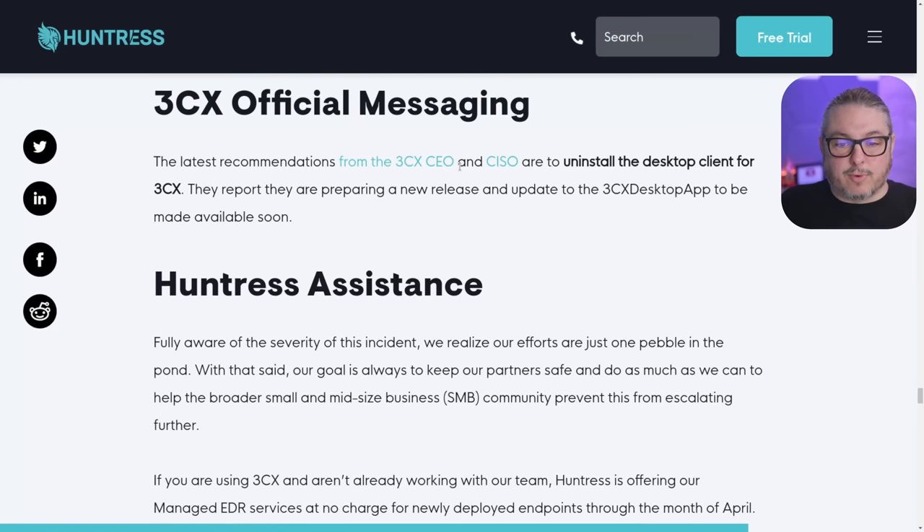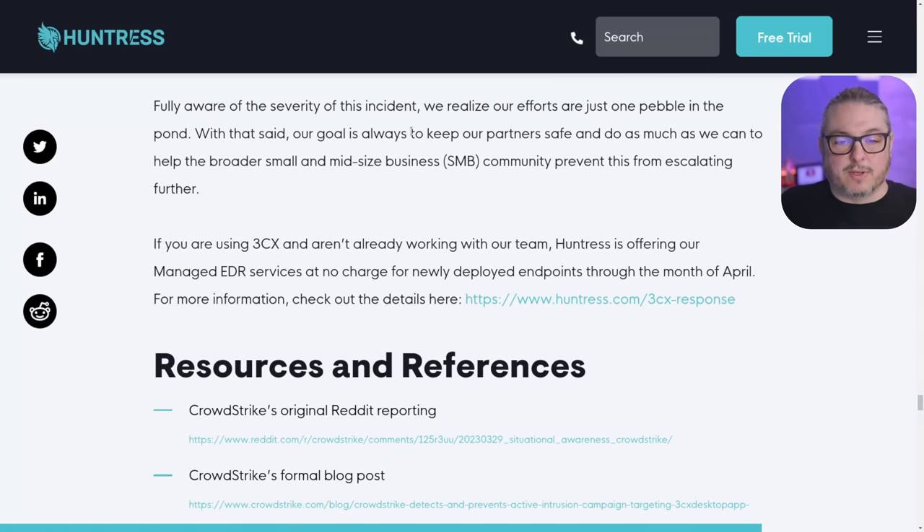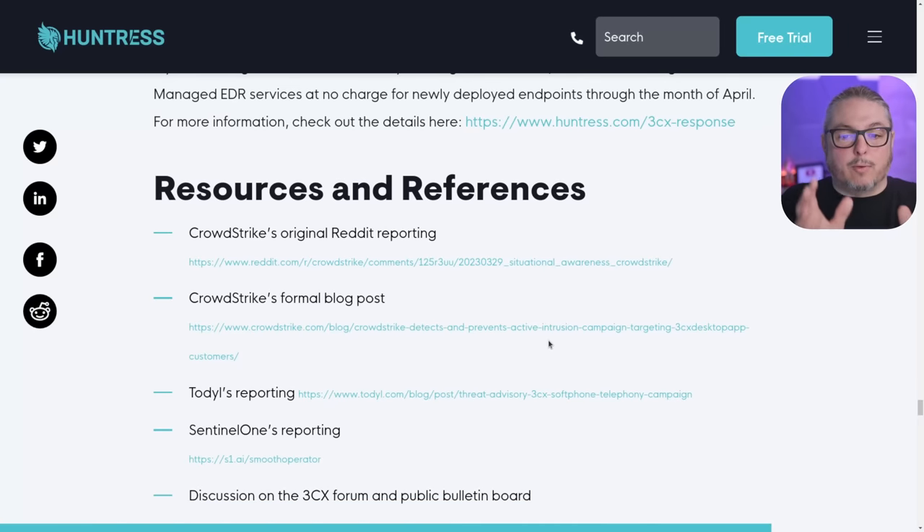The latest recommendations from 3CX are to uninstall the desktop client. They're preparing new releases and an updated 3CX desktop. Huntress is fully aware of the severity and realizes their efforts are just one pebble in the pond. Their goal is to keep partners safe and help the broader small and mid-sized community. Huntress is offering a free signup to scan your system if you're not already a partner.